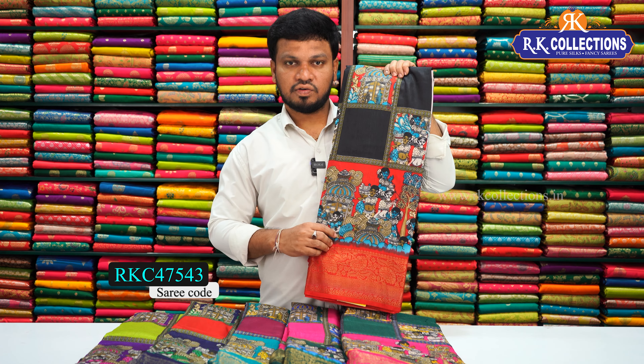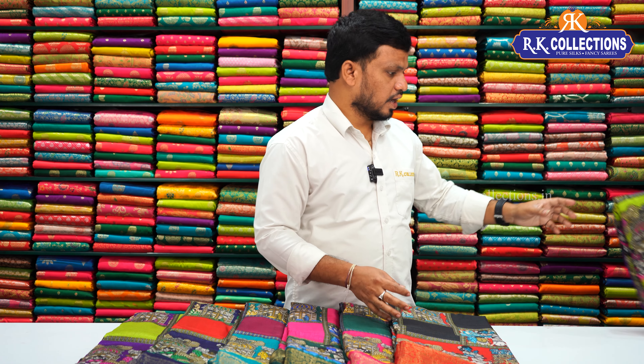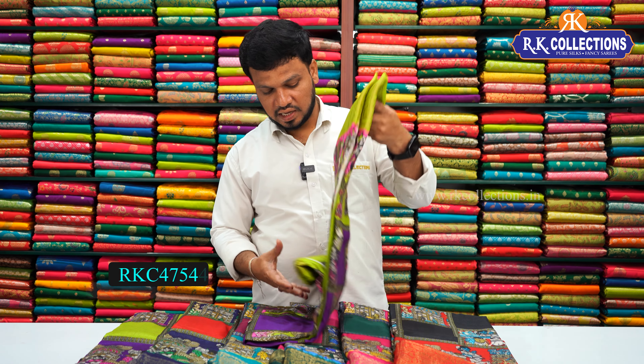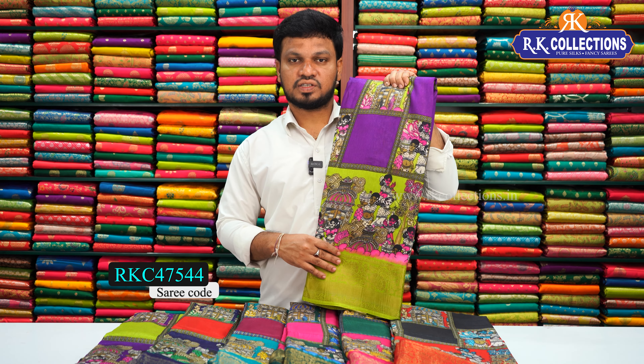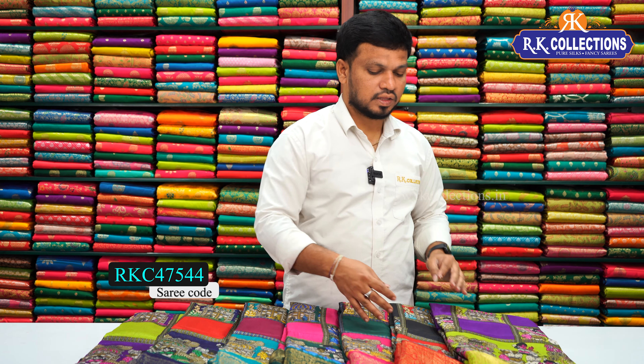That's all for this beautiful collection. Keep watching Malika Lidda collections. Thank you so much!